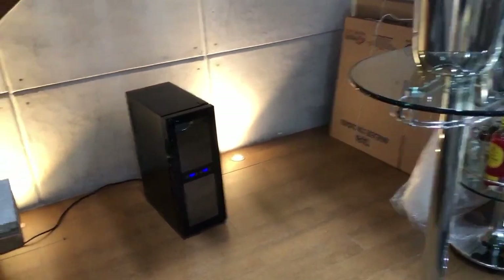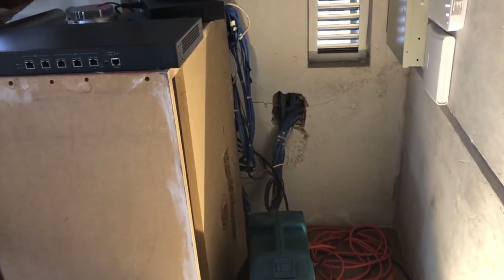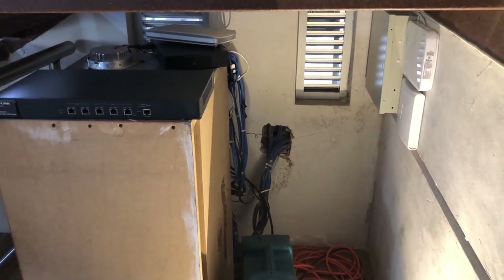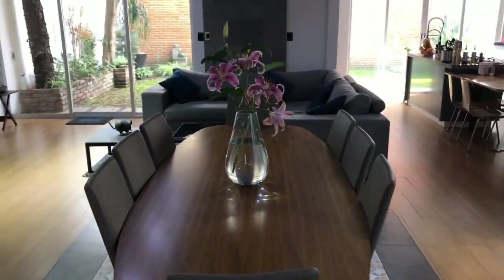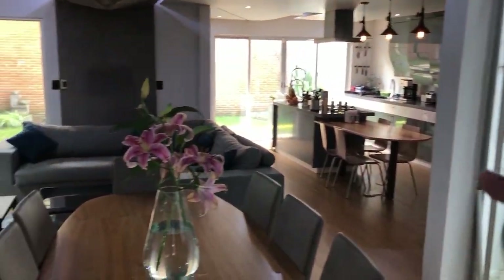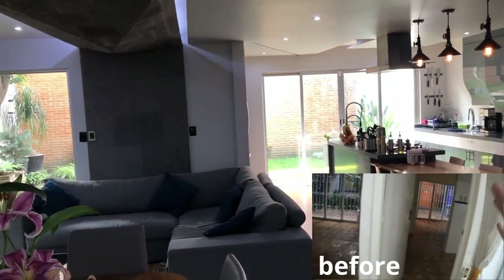Here we have a wine fridge, and under the stairs we have all the network of the house. All the rooms have ethernet cables — it was built like that. Standing in the dining room, you can have a full view of the house. Everything is integrated.